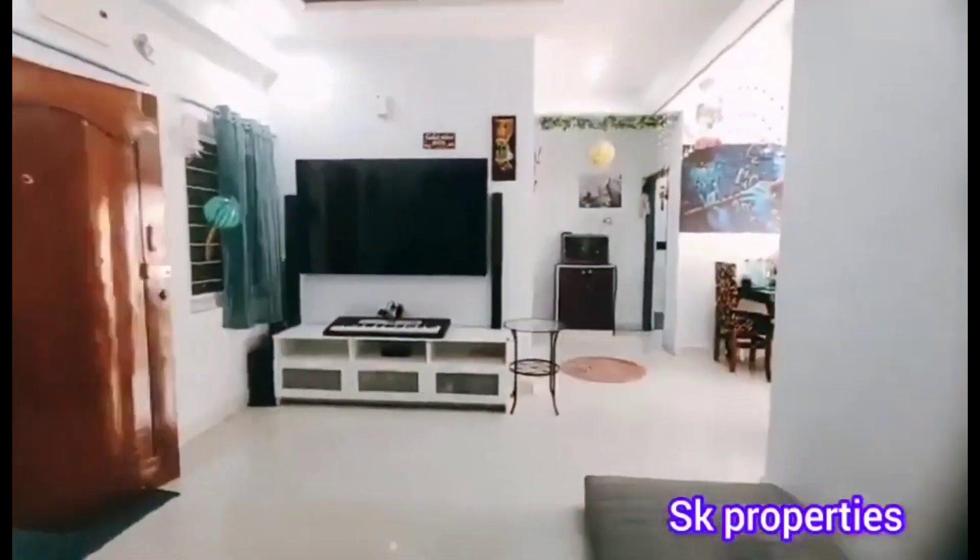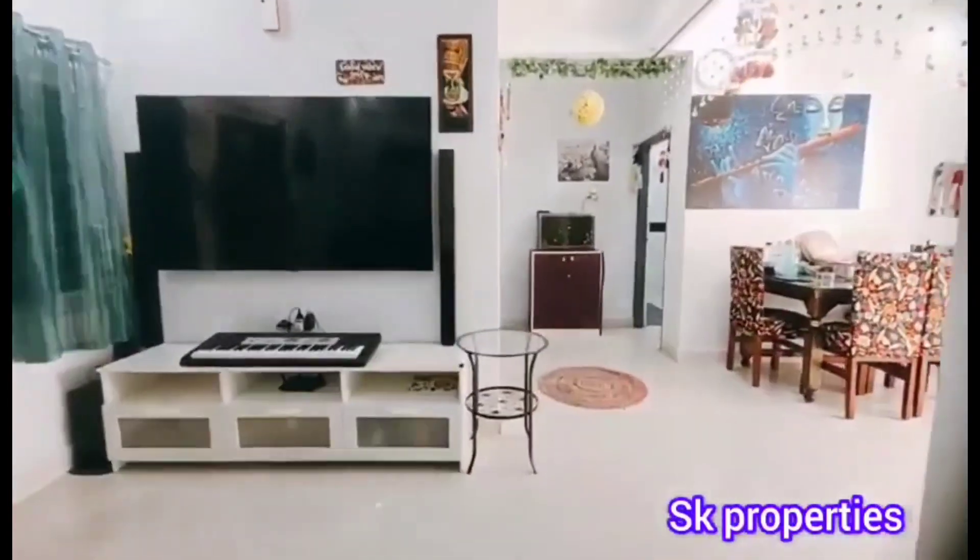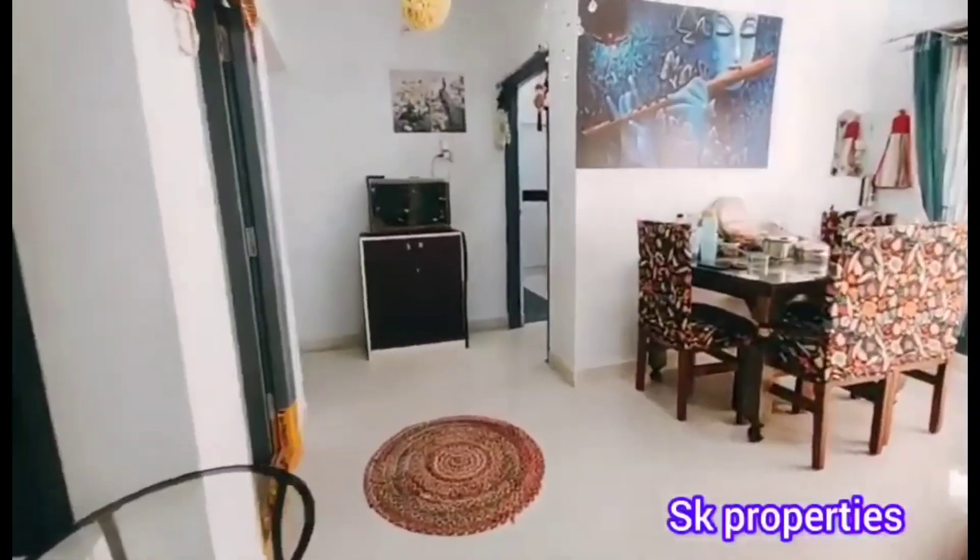This is a 1.5km flat on the 4th floor. You can watch TV on the other side. We also have a small cupboard work here.